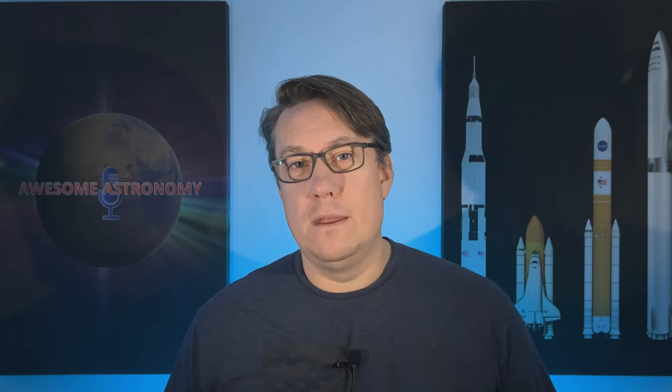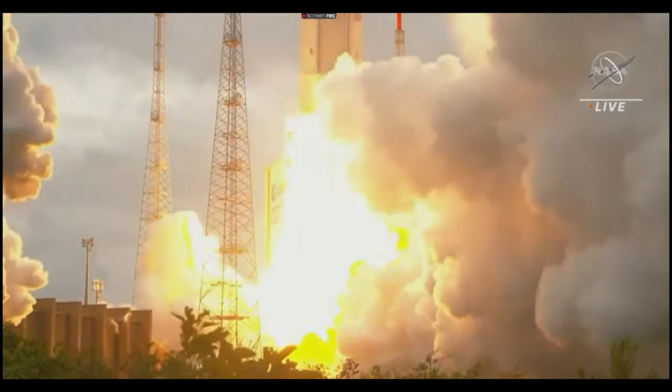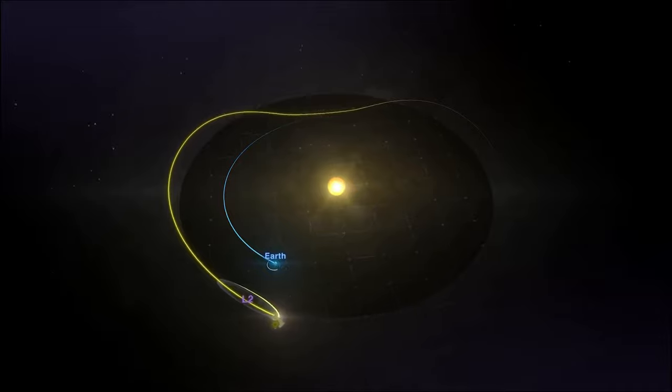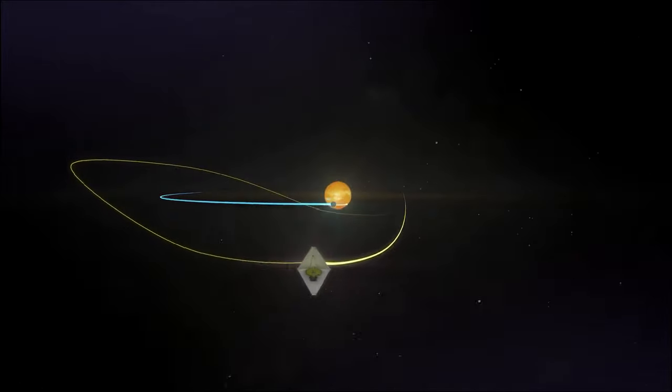Here we are getting towards the middle of 2022 and I'm still talking about what JWST is, why we need it, and what it's going to do. Well, it did launch last December and made it to Lagrange Point 2, 1.5 million kilometres away from Earth, with a super precise send-off from the Ariane 5 rocket that was so precise that Webb won't have to use up as much of its own fuel staying in its parking orbit.